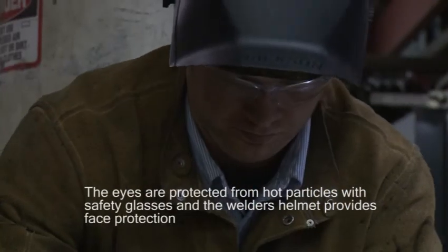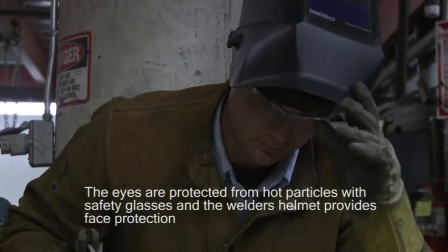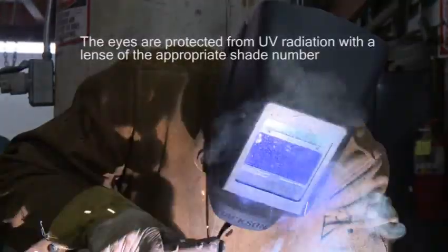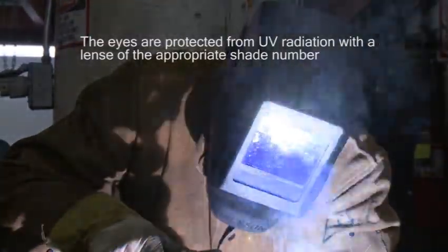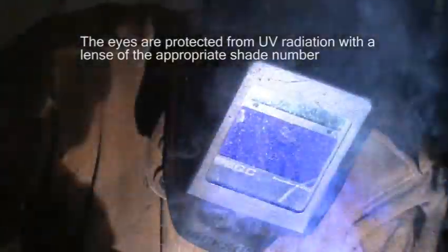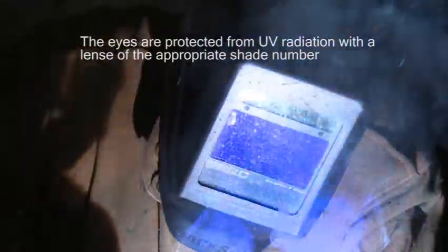The eyes are protected with safety glasses and the face is protected from hot particles with the welder's helmet. To protect against the ultraviolet radiation which can damage the eye, the welder must view their work through a lens. The lens must have the appropriate shade number, which will vary based on the type of welding being performed and in some cases by the size of the electrode and arc current.